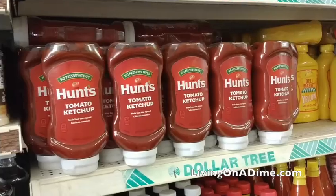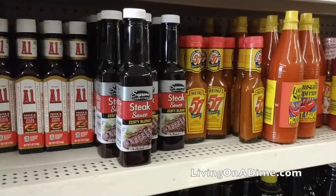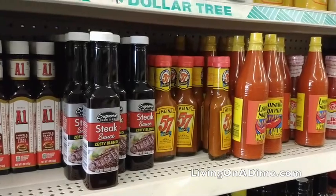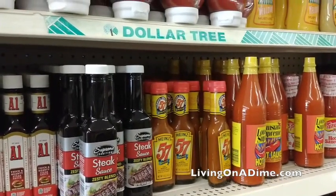Condiments — ketchup, mustards, steak sauces, hot sauces — all of those are at Dollar Tree at a very reasonable price. The A1 steak sauce, I love A1 steak sauce, and this is significantly cheaper than Walmart. We're talking like five times cheaper than Walmart, at least at my Walmart. So grab all your condiments and those kinds of things.